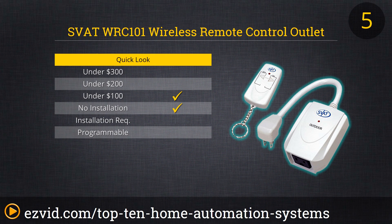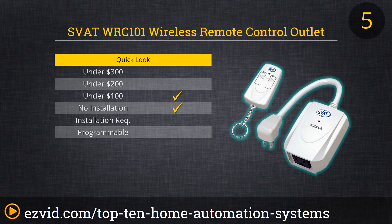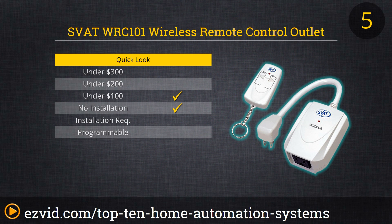Simple is always better, right? It doesn't get much simpler than the SVAT Wireless Remote Control Power Outlet. This paired plug adapter and remote put the power in your hands up to 100 feet away from any outlet in your home. With the push of a button, you can switch on a light, turn on the coffee pot, or turn off the outside lights. This system is not exactly "smart" in today's tech sense — rather, it is simple and reliable, and that's smart enough for many of us.